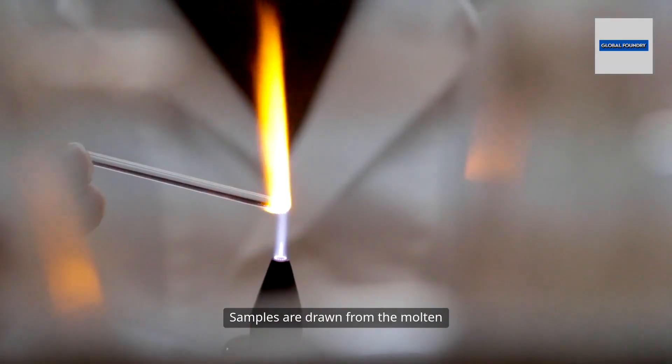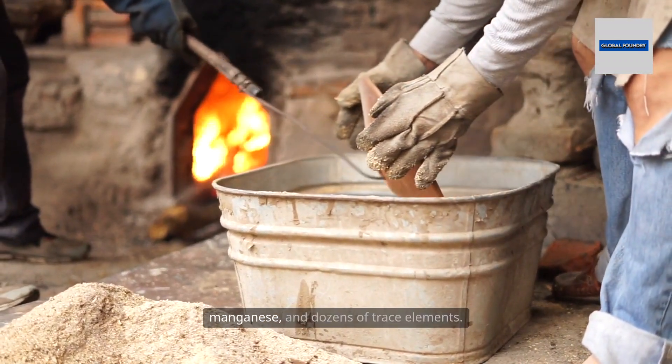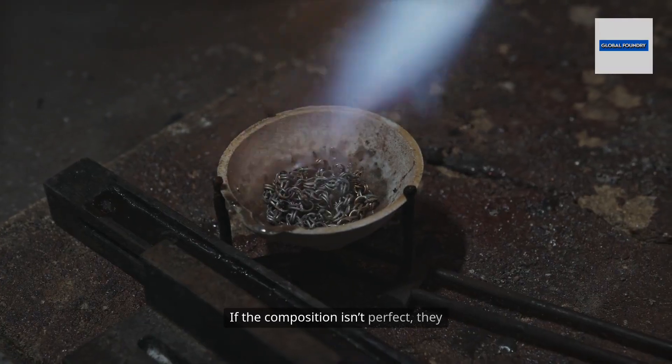This is a place of science and precision. Samples are drawn from the molten pool and analyzed in real time. Technicians check for carbon content, silicon, manganese, and dozens of trace elements.